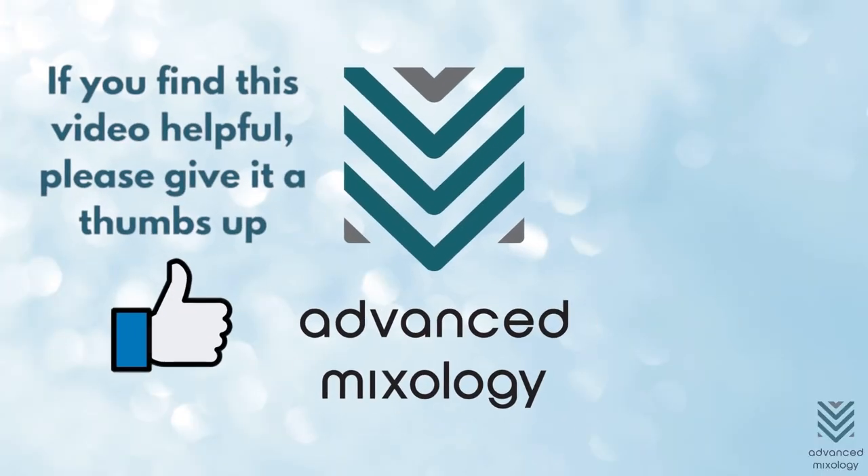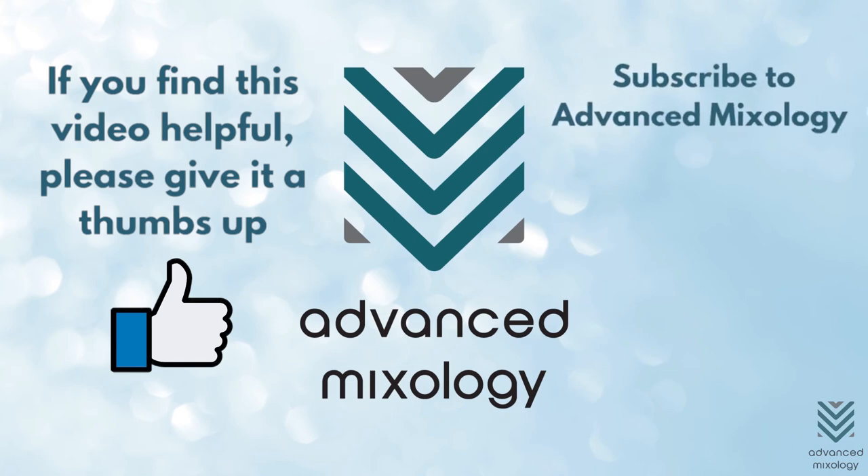Is this video helpful? If so, please give this video a thumbs up and subscribe to Advanced Mixology for more insights and tips. Don't forget to hit the notification bell button to stay updated on our latest videos.